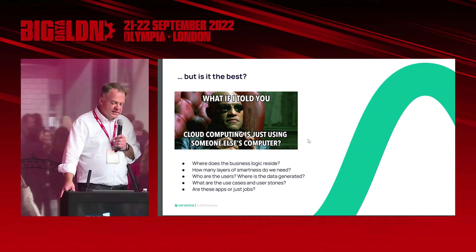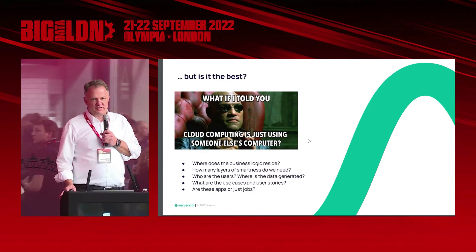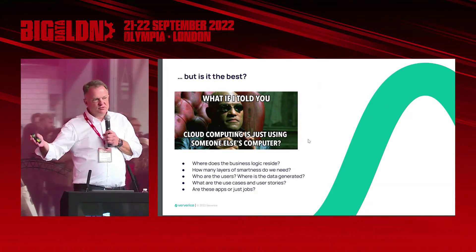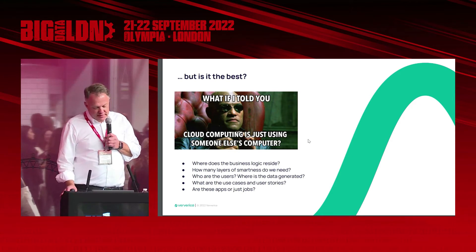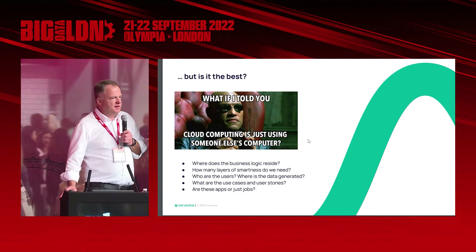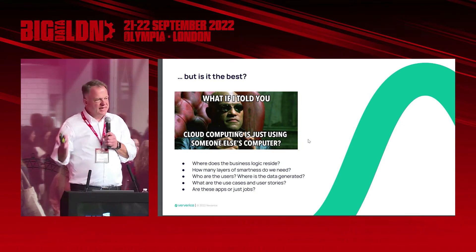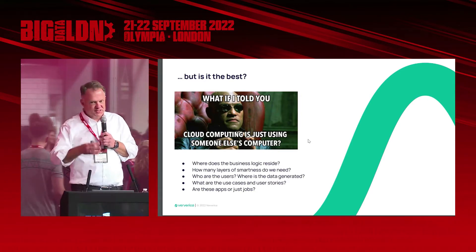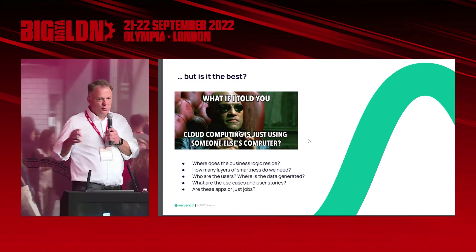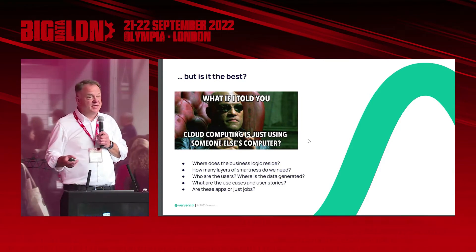When you think about stream processing, consider the use cases and user stories behind it. Do you stream just because it's sexy? Do you batch because it's what you've known? Think about what the user wants and you'll probably find the best solution. Is it an app or is it just a job? In technologies like Apache Flink, you can write your business logic and application in a way that you can take it from one platform to another and it runs the same way — it's predictable. When you scale it, you scale an app and not a job, which is philosophically a slightly different way of looking at how you build, size, or code something.